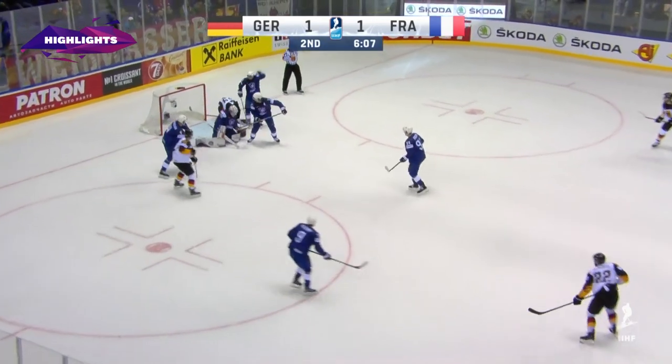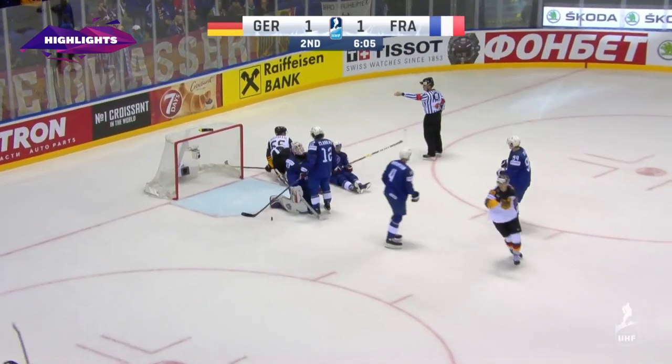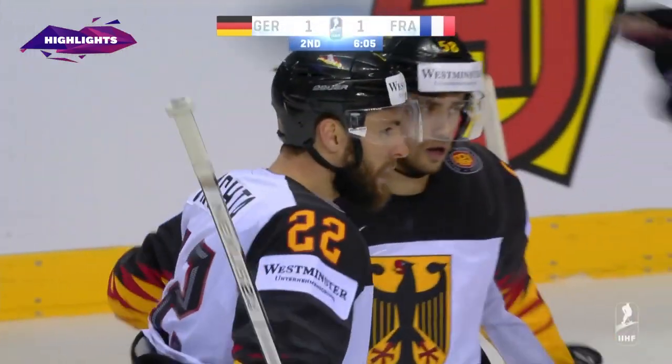Fuller tries to speed, deflect, fires — score! Tipped in front, and the Germans are back on top, 2-1.